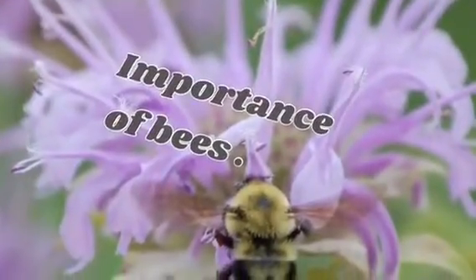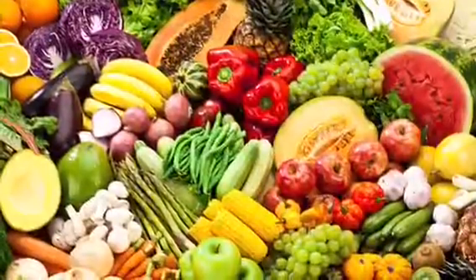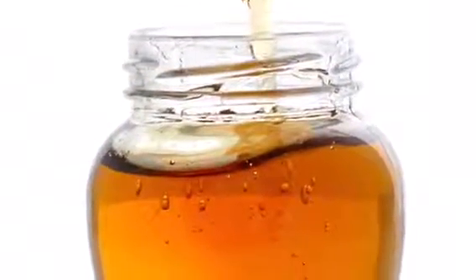Importance of bees: All bees are important because they give us one-third of our food. And some bees, like honeybees, give us honey.